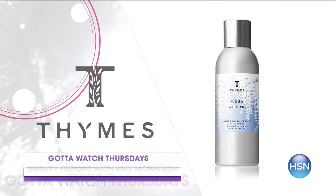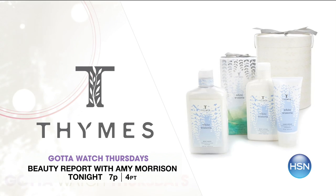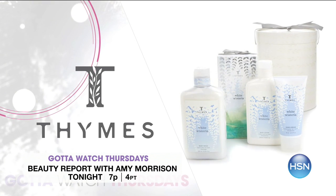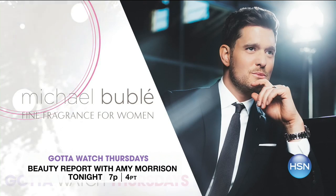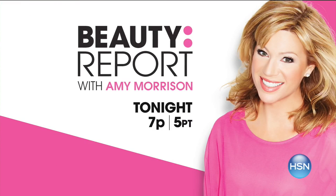The beauty report has you covered from head to toe — starting with the return of a brand new fragrance, White Wisteria. Try this floral scent with ultimate hydration benefits. Michael Bublé is here adding the finishing touch with his premier women's fragrance, available first at HSN. Tune in tonight at 7 p.m.